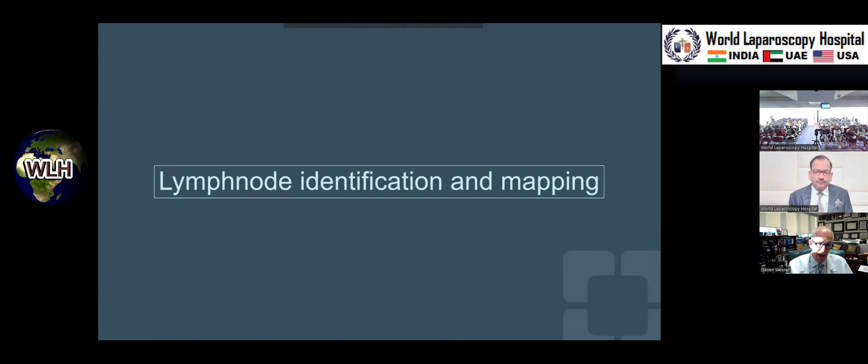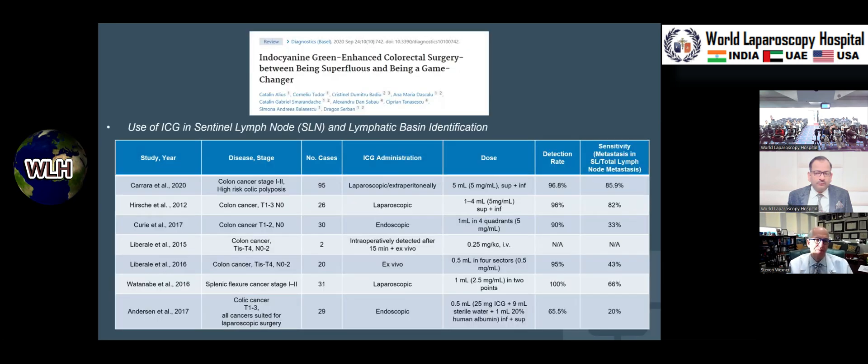Lymph node identification and mapping is another key area. For anterior resection or proctectomy we perform high ligation near the aorta, so it doesn't change management. But for right hemicolectomy — particularly hepatic flexure, mid-transverse colon, or splenic flexure lesions — there are many variations in how surgery should be done. Being able to identify and map lymph nodes is key. ICG has been used to map nodes in a lot of different settings, from stage one to stage four, T1 to T4 lesions, though in small numbers.